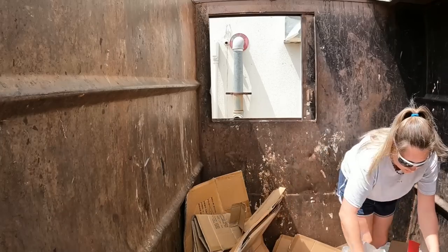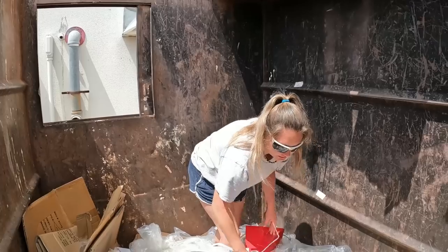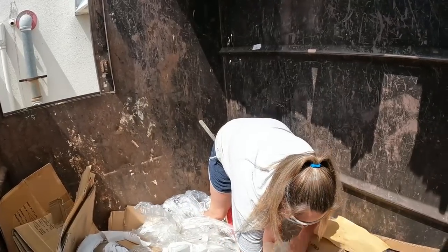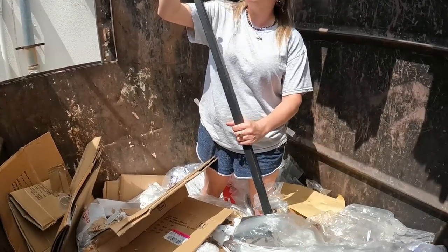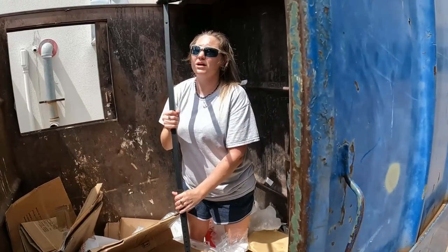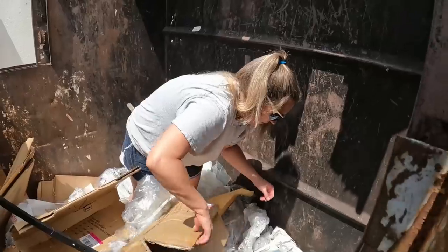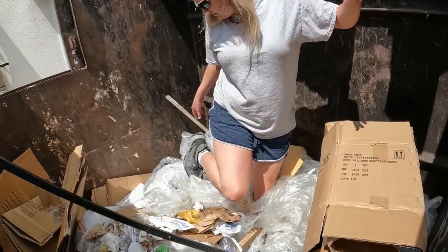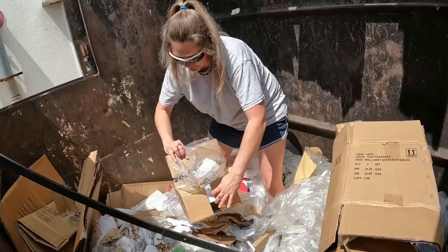I saw something over here on this side, so I'm going to check it out and see what it is. Whatever's down here seems like it's pretty heavy. But then again, it may not be anything. I think it's something. By the way, there's been questions about do we still scrap metal? And the answer is yes, but not always because we have snakes around the house and I don't want piles of metal attracting snakes and having the kids get bit or any of the dogs.